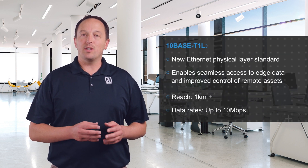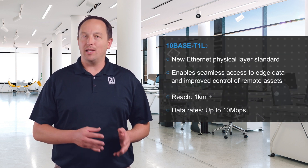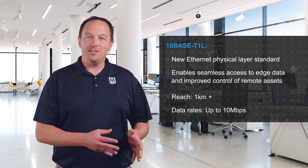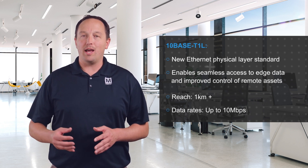10BASE-T1L is a new Ethernet physical layer standard defined in IEEE 802.3CG 2019 and provides long-reach Ethernet over a single twisted pair cable. This is intended to free factory operators from the restrictions of legacy communications interfaces, enabling seamless access to edge data and improved control over remote assets.